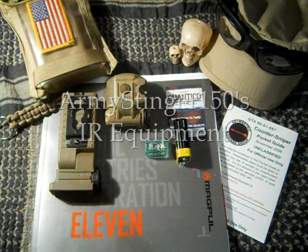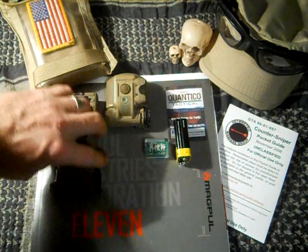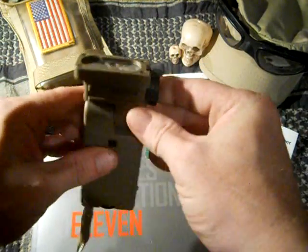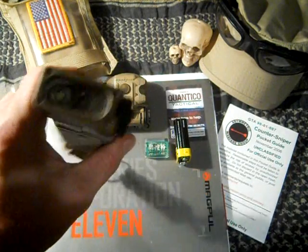Hey guys, ArmySinger150 with you. I wanted to show you some of my IR capable equipment I have. Of course you've seen my Streamlight Sidewinder — right here it has an IR infrared beacon on it.